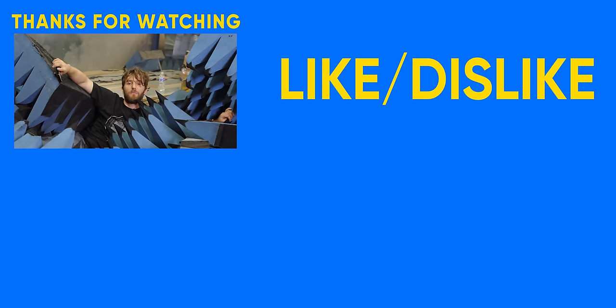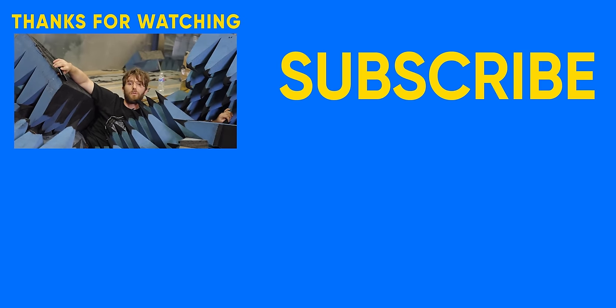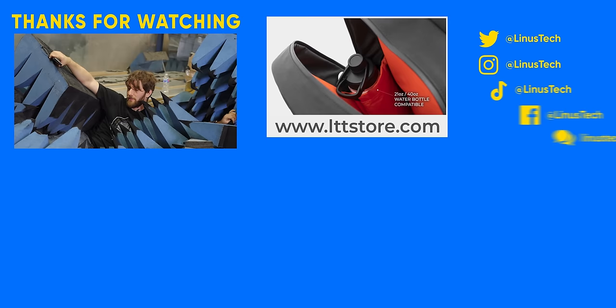If you enjoyed this video, you might also enjoy the one where we gave you a lab update on what's going on with keyboard testing, so why don't you go check that one out.